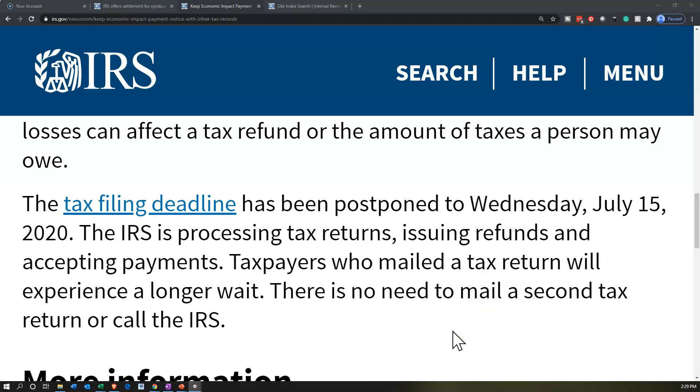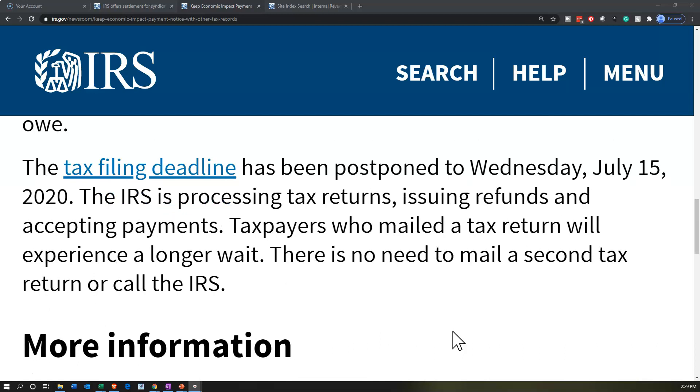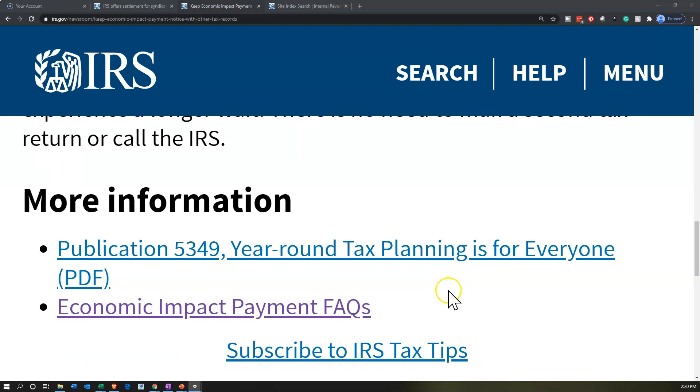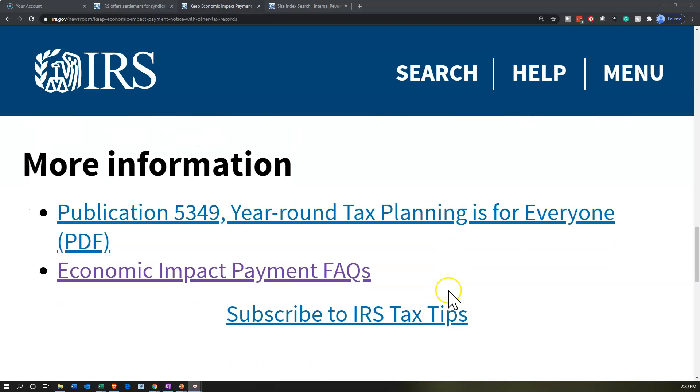The tax filing deadline has been postponed to Wednesday, July 15, 2020. The IRS is processing tax returns, issuing refunds, and accepting payments. Taxpayers who mailed a tax return will experience a longer wait — there's no need to mail a second return or call the IRS. The IRS has been pushing toward electronic filing, and with current social distancing challenges, paper returns will almost certainly take longer to process, so electronic filing is preferred where possible.